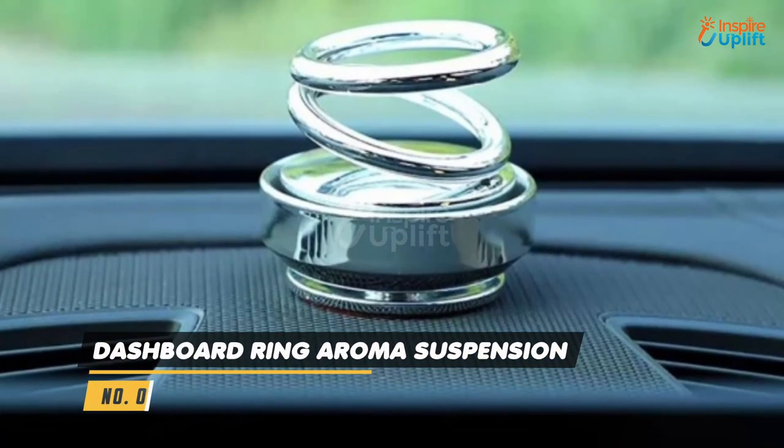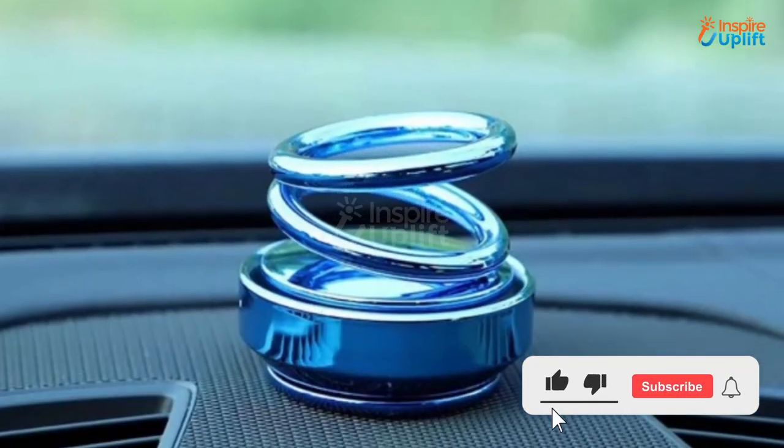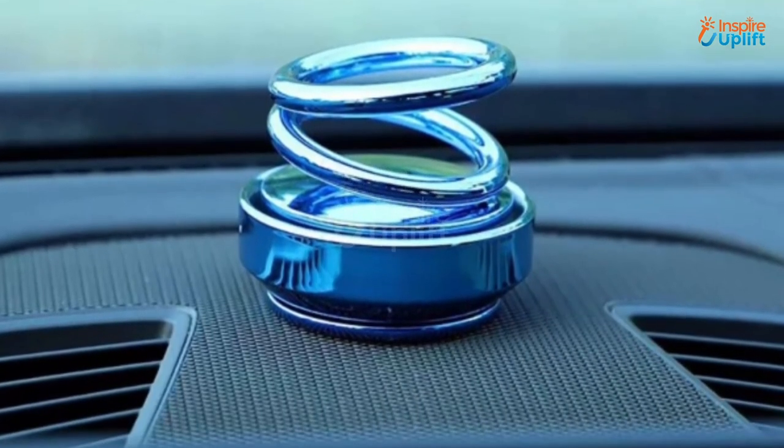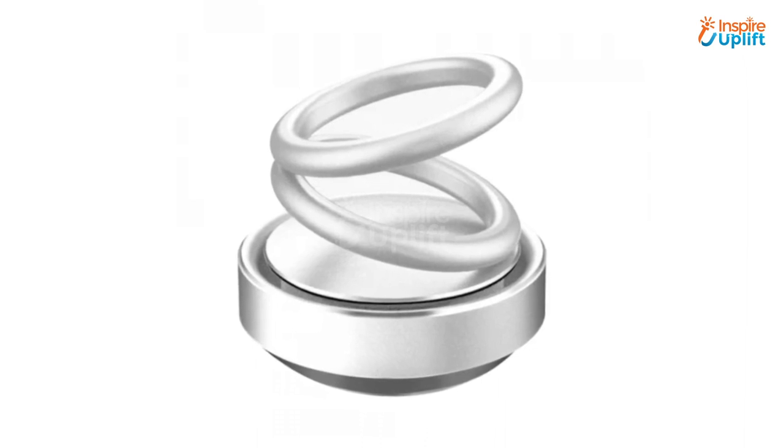At number 3 we have Dashboard Ring Aroma Suspension. This double ring suspension provides a unique and engaging visual experience, making it an excellent addition to your car's dashboard. It is a 2 in 1 gadget that keeps your car fragrant and also gives it a nice decorative touch.